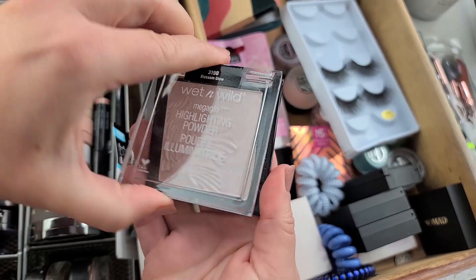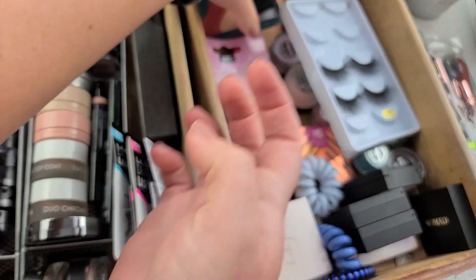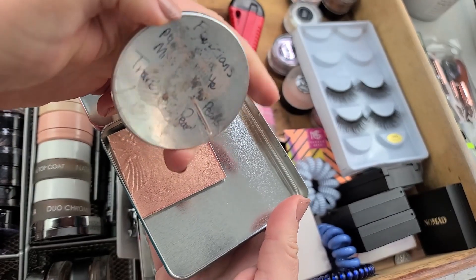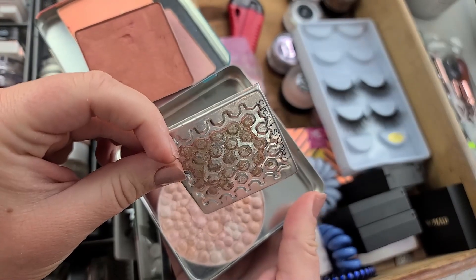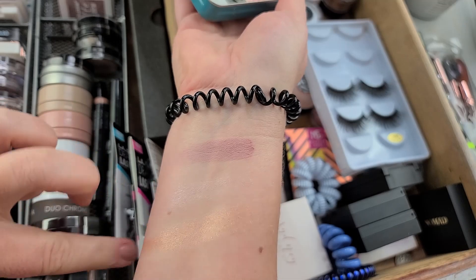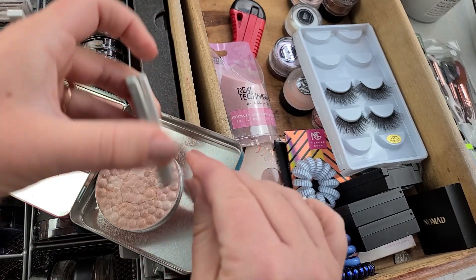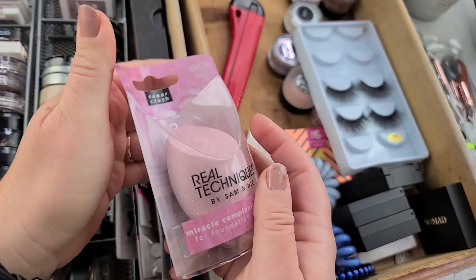I know I want to keep this Blossom Glow — I just need to figure out where and how to store it. I'm also going to keep these Makeup Geek blushes, though I'm not totally sure. There's also a Physician's Formula translucent pearl — the Precious Petals one. I don't think it's stainless steel so it probably wouldn't sit in a magnetic palette, but the Makeup Geek ones do. I wonder if I could fit it into a Makeup Geek pan — that's interesting.